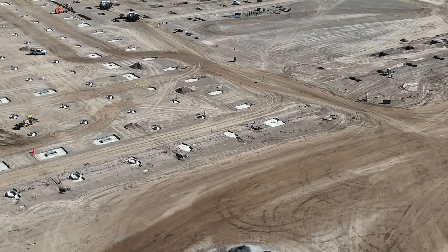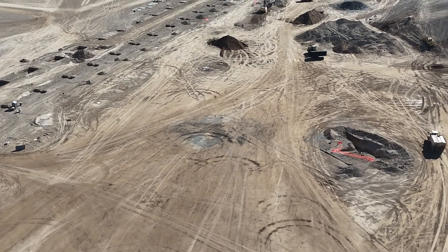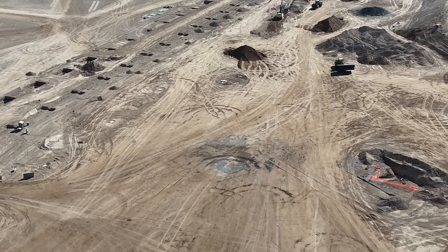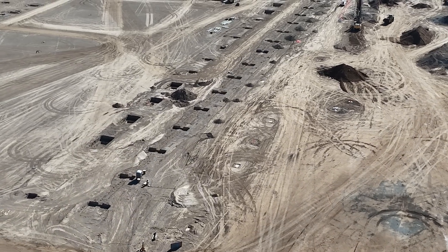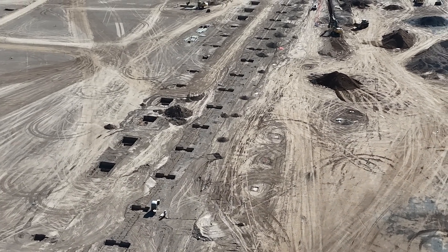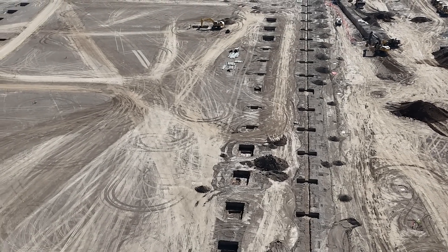A lot of activity. Concrete is being poured, footings are being dug, steel is being assembled, and additional steel is being staged for imminent assembly. There's just a lot going on.